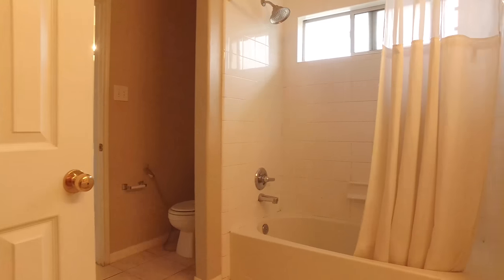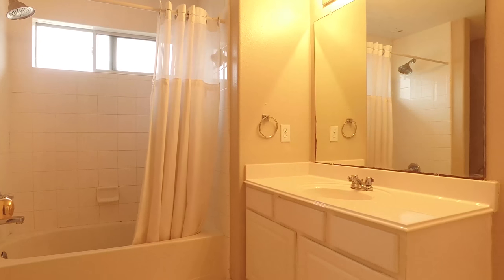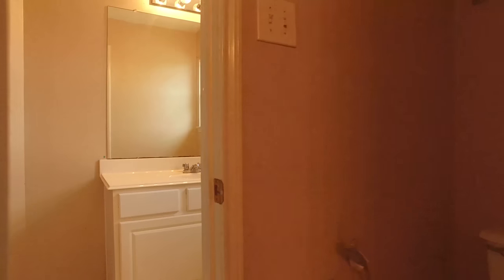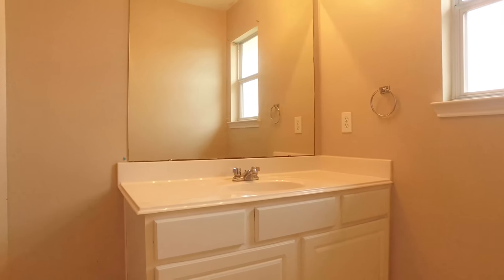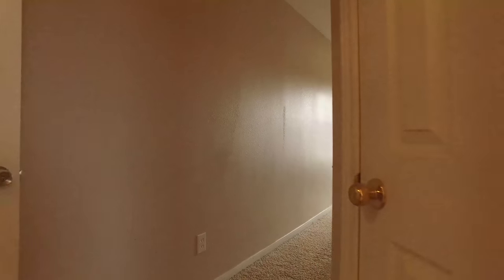This bathroom is large with lots of countertop space, a shower tub combo, and a window that opens, which is a rare thing you see in a shower nowadays. It's always nice to be able to let fresh air into the home.